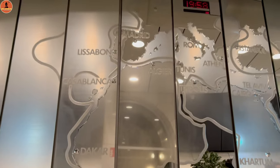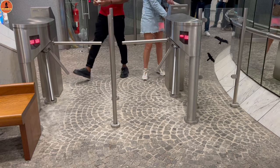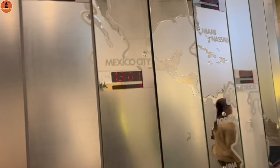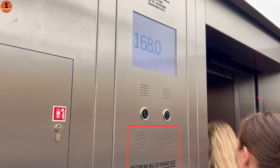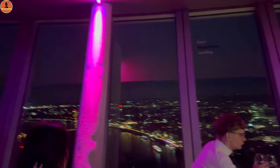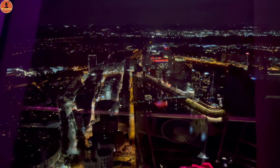In the entrance there is a world map, and there are different places showing their times. There are 168 floors. Now let's get into the elevator. You can reach the 168th floor, and at the top there is a lot of vibrant atmosphere — a lot of people playing songs in the background, and especially the view is worth it.